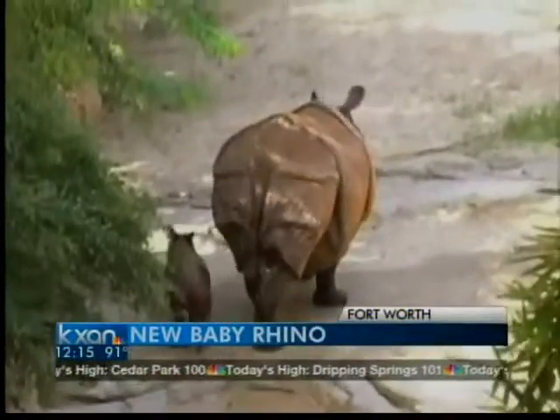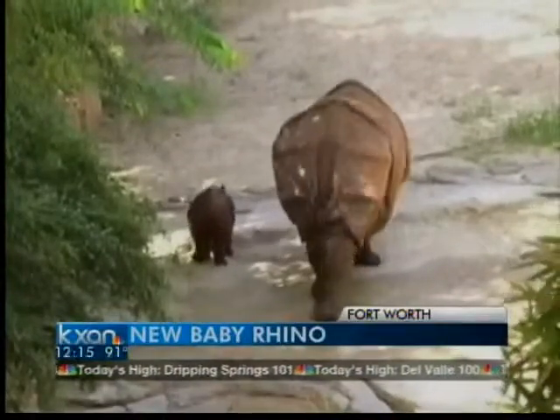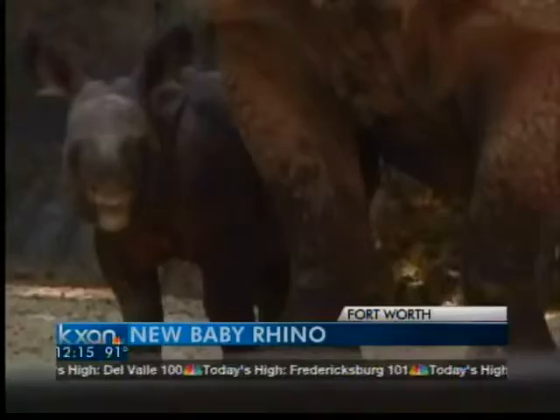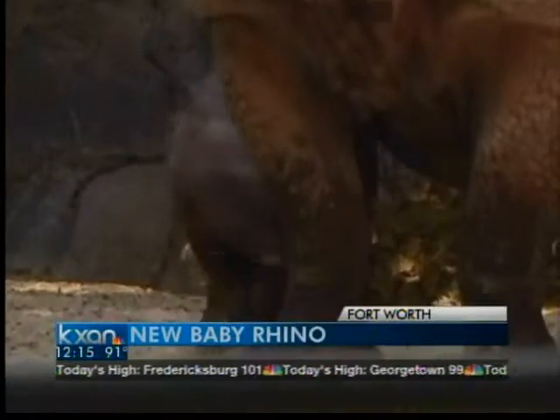Yesterday we introduced you to Tank, that new baby hippo at the Capital of Texas Zoo. Today we're introducing you to a baby Asian horned rhino from Fort Worth. This one made its debut to visitors this week — she was born on August 16th, and it's the first calf of its kind born in the state of Texas.